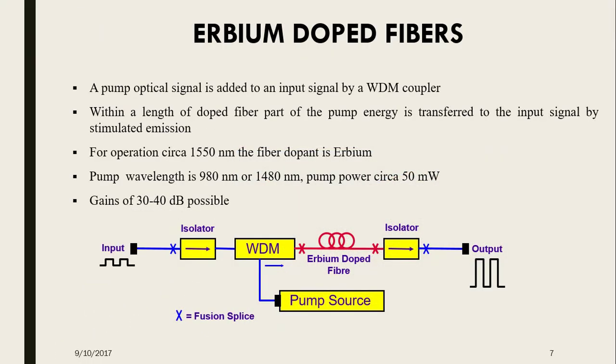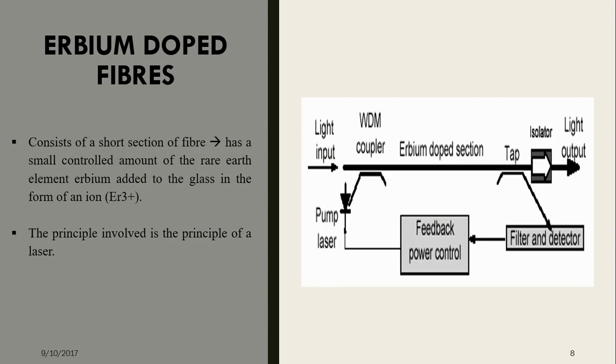A pump optical signal is added to an input signal by a WDM coupler. Within a length of doped fiber, part of the pump energy is transferred to the input signal by stimulated emission. For operation criteria at 1550 nm, the fiber dopant is Erbium. The pump wavelength is 980 nm or 1480 nm. Pump power criteria is 50 mW, and a gain of 30 to 40 dB is possible.